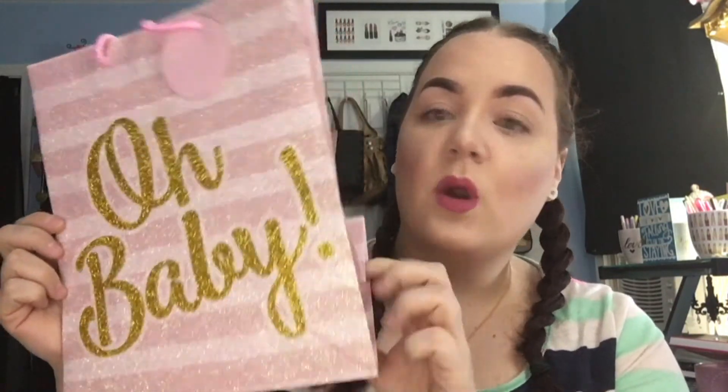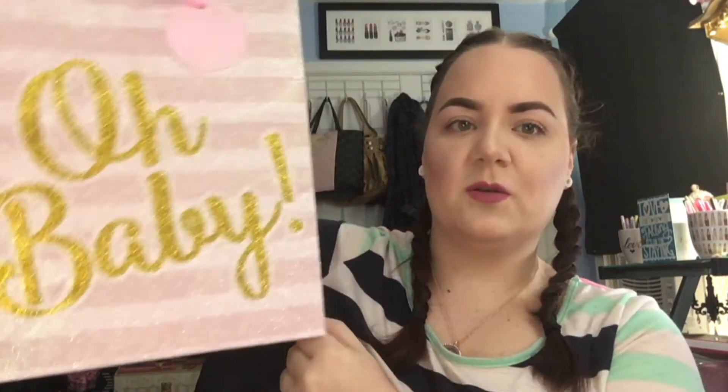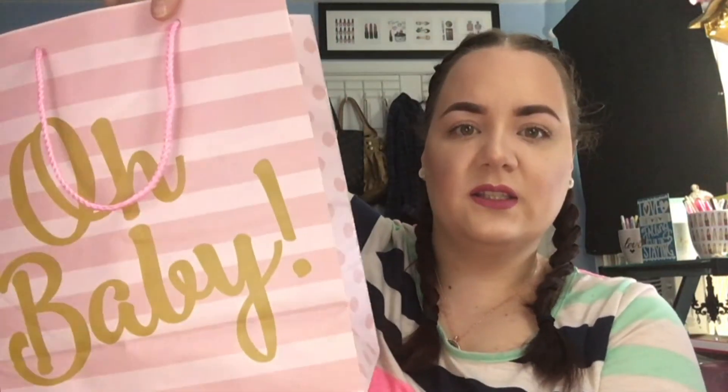The last thing I picked up is this gift bag. I thought it was super cute — it's supposed to be for a baby shower but I just like the saying 'oh baby.' I'm probably going to stick it in a frame and hang it somewhere, or I even like to use these as storage — just throw some scarves or gloves in there. The back isn't glittery so if I wanted to use it outside I could. I couldn't pass that up for a dollar.